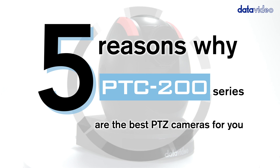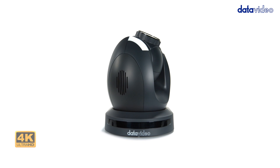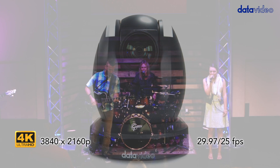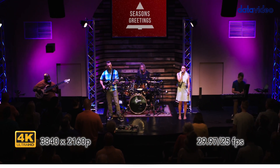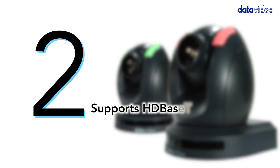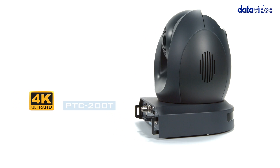Five reasons why the PTC 200 series are the best PTZ cameras for you. Number one: supports 4K. The PTC 200 series PTZ cameras support resolutions up to 3840 by 2160p at 29.97 Hz, making it ideal for various applications such as live concert events, seminars, and conferences.